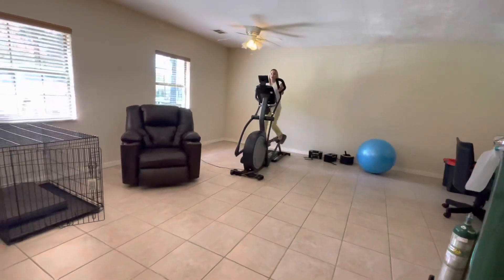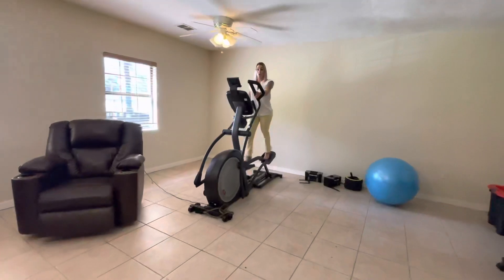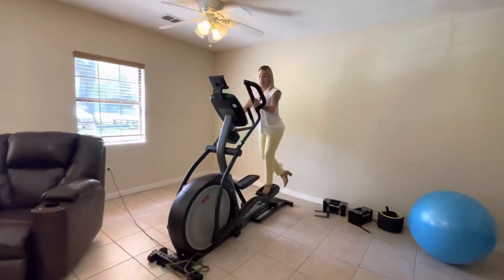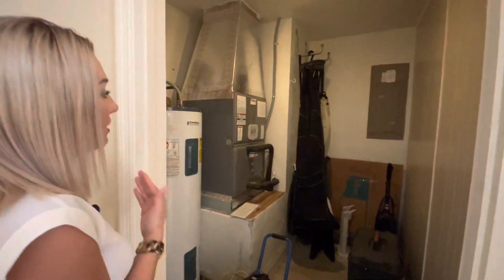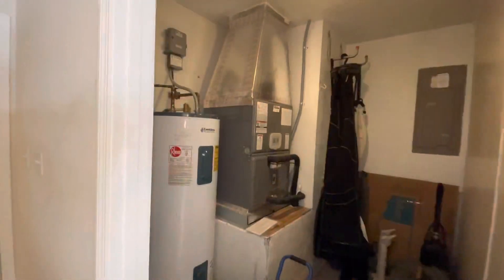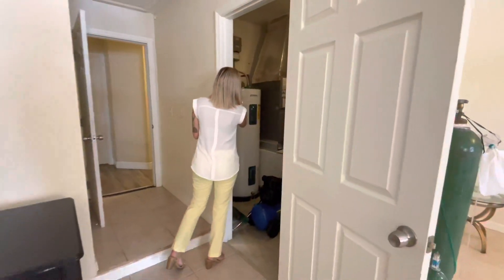This house has a 2019 roof and a 2014 air conditioner. And here's where they keep the water heater and the HVAC system. It's a nice HVAC.